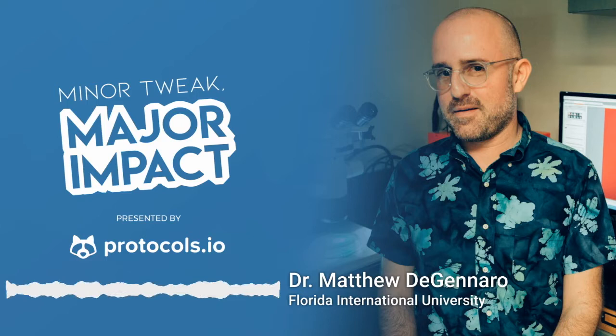Can you tell us a little bit about yourself, your background, and what you're currently working on? I'm originally from New York — I was born in the Bronx. I did most of my graduate and postdoctoral training in New York City and moved to Miami to Florida International University five years ago to start my laboratory of tropical genetics. My lab is trying to use genetics to solve problems in the tropical and subtropical world, and mosquitoes are the main focus.